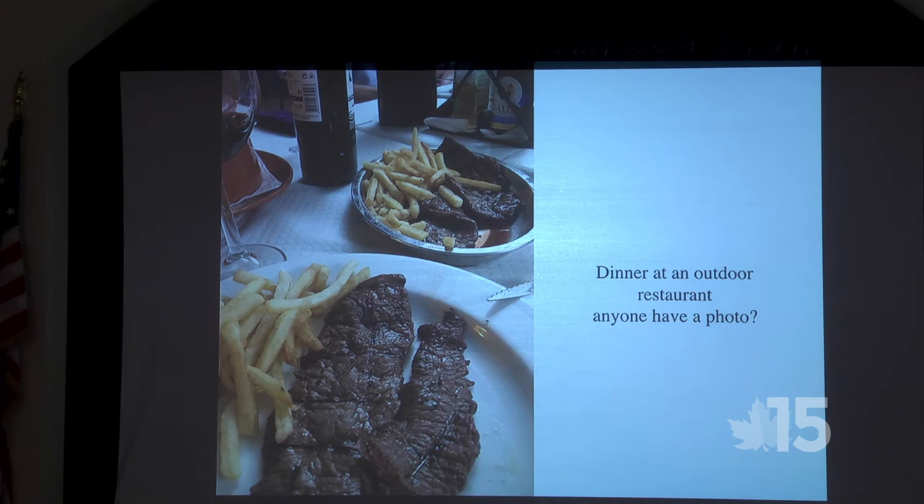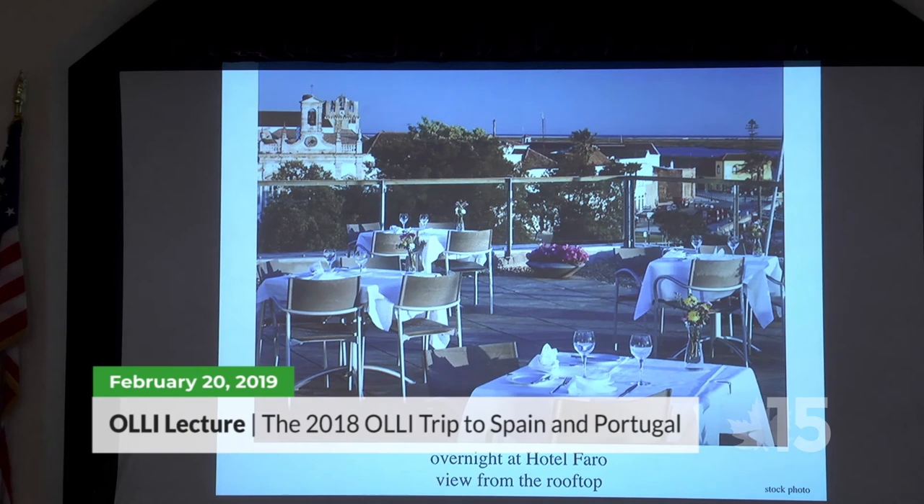Dinner at an outdoor restaurant — again, photos were hard to come by. But I did take one of what looked like quite a generous helping of steak and fries. Sandy had seafood that came with the clamshells still on.